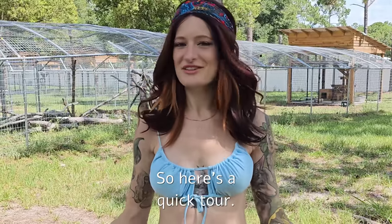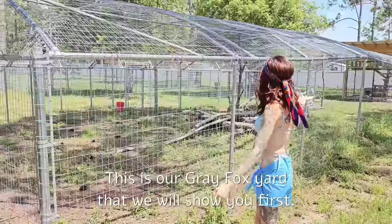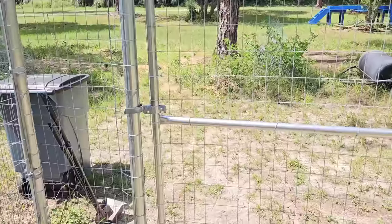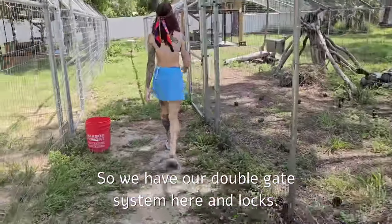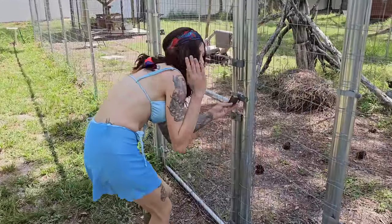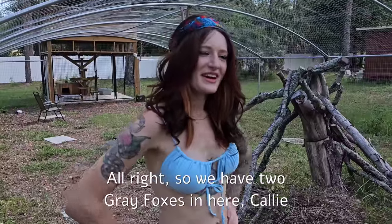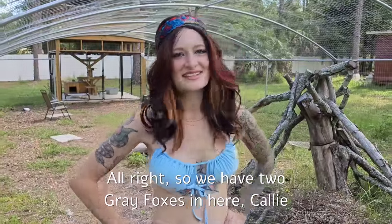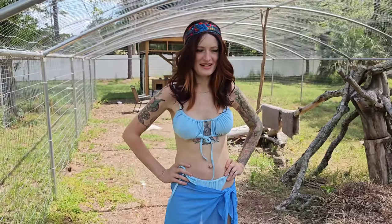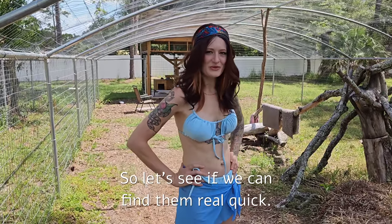Here's a quick tour. This is our Gray Fox yard that we will show you first. We have our double gate system here and locks. We have two gray foxes in here: Callie and D'Amica, sometimes called Dimca. Let's see if we can find them real quick.